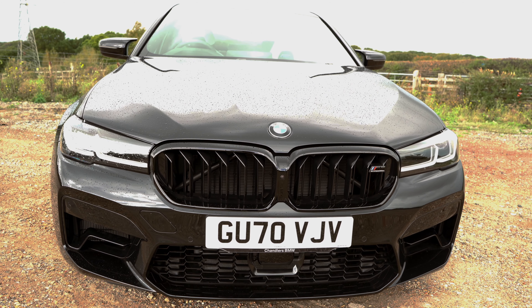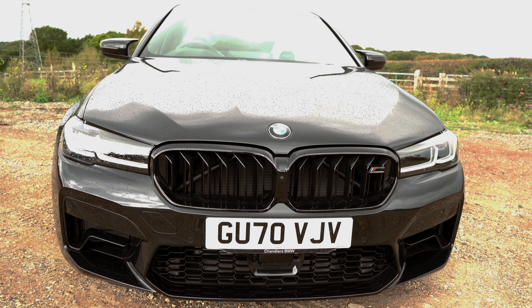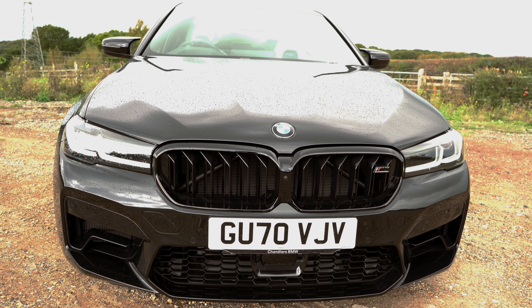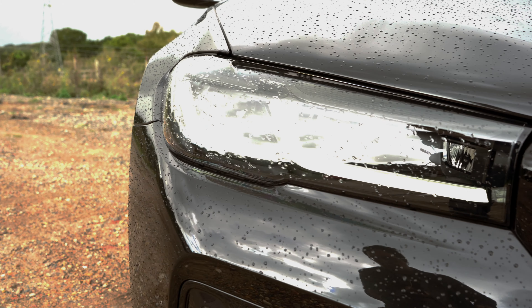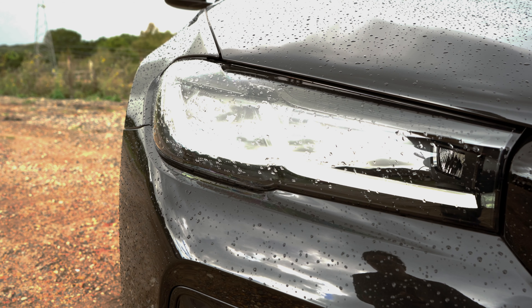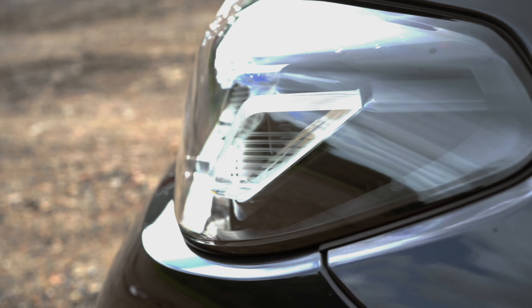There's a new redesigned M kidney grille with a single-piece frame finished in high-gloss black, a remodelled apron which has a central air inlet with a mesh design, two large air side inlets, and new adaptive LED shadow light headlights with BMW laser lights as an option, which look really cool.